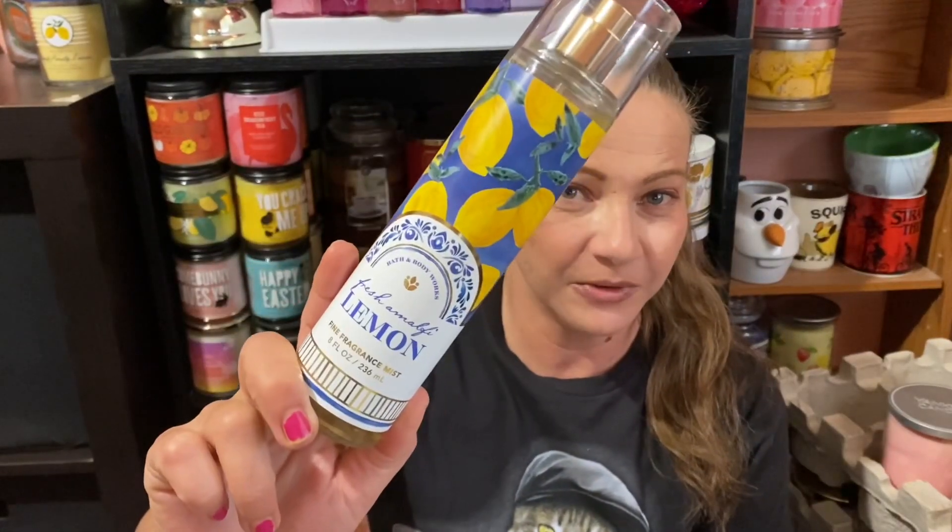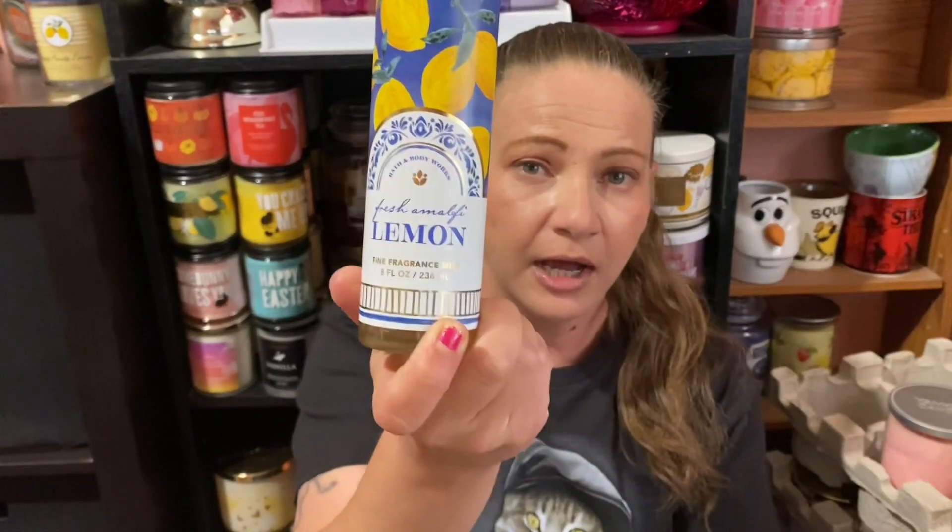The last one I used this week is Fresh Amalfi Lemon — and I know there's a review coming up for this one, I'm about to tape that in a few minutes. The notes are lemon leaves, chilled spearmint, and cedarwood citrus. I was actually very surprised by this one — that's all I'll say. I'm not calling it a love or a hate, but I was surprised by how it came out in body care. I'll be telling you more in the review. I think that's it for this video — talk to you later, bye!